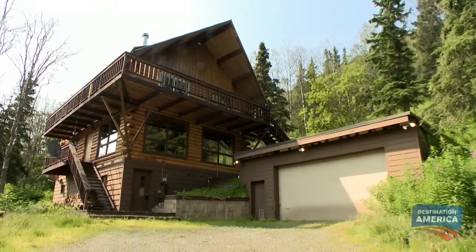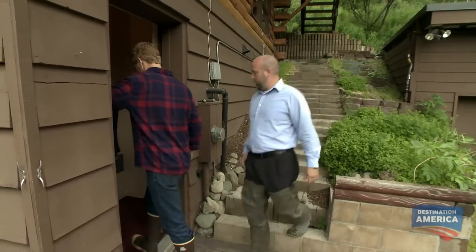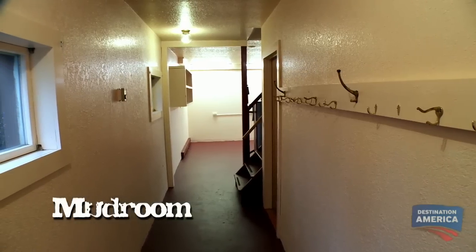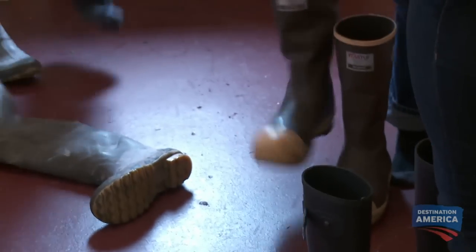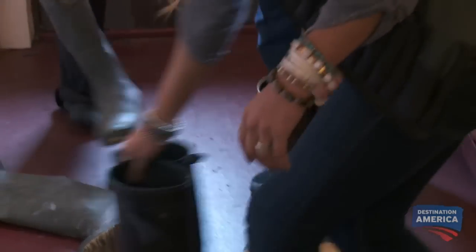The entrance to this home on the first floor is through the mudroom. This is super nice — concrete floors, easy cleanup. Yeah, especially for all our gear. Take it off, keep it here, don't even have to worry about it.